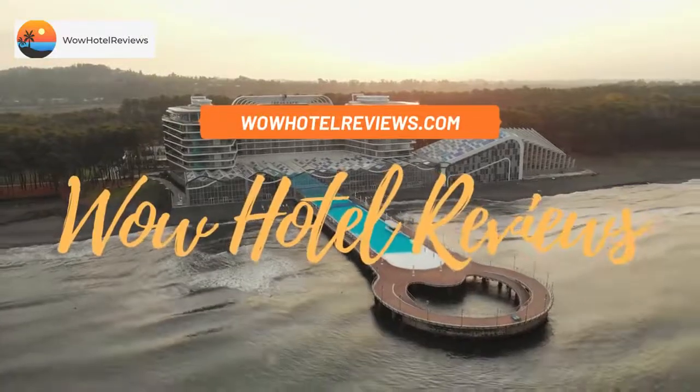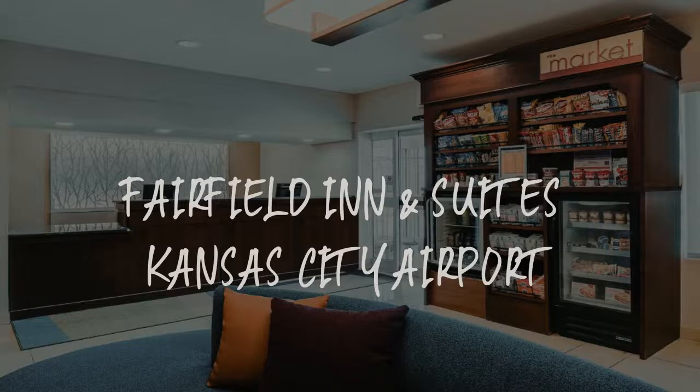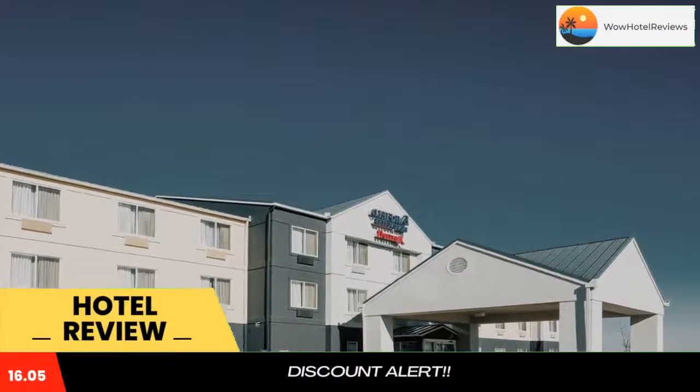Hello guys, welcome to Wow Hotel Reviews. Today I am reviewing Fairfield Inn and Suites Kansas City Airport. It's a three-star hotel. Please use our booking.com link in the description to book the hotel and get special pricing.